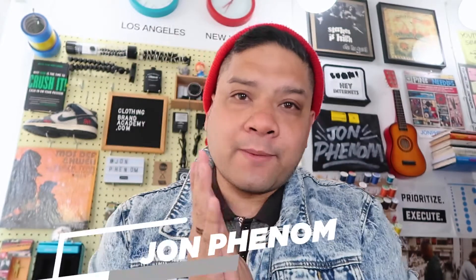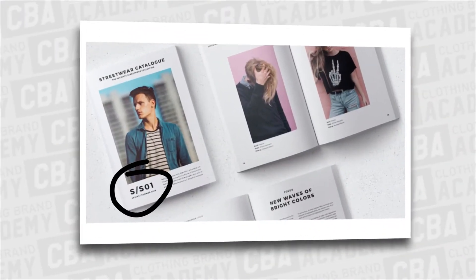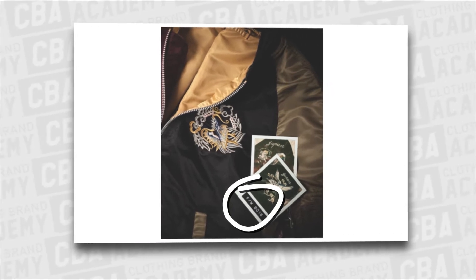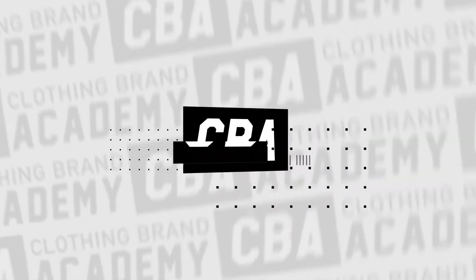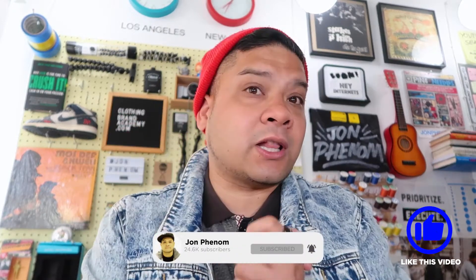Great question from a subscriber — we're talking about what SS means, and what you might also see as FW for a clothing brand when they're talking about a drop. This is basically a capsule or a drop: SS stands for spring/summer, and FW stands for fall/winter, or what you hear called fall/holiday on this channel. We're simply talking about the four seasons, clumped down into two.